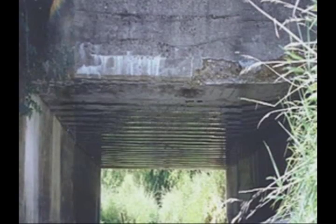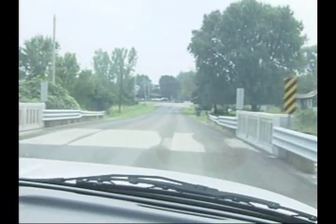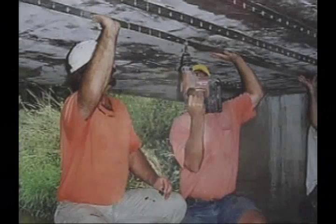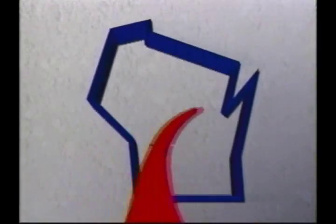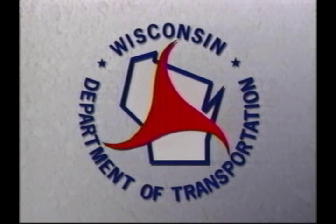For about $8,000, the county was able to forestall replacing the bridge at a cost of $140,000 for about a year. With the help of Professor Bank, the Wisconsin Highway Research Program found a cutting-edge solution to a pressing need. The Wisconsin DOT Research and Communication Services — putting research to work.